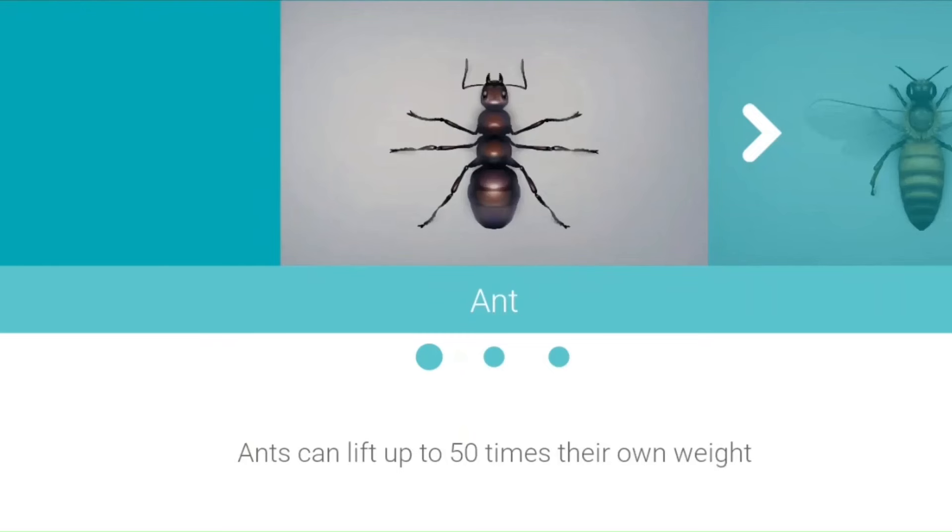Insects. Ants. Ants can lift up to 50 times their own weight.